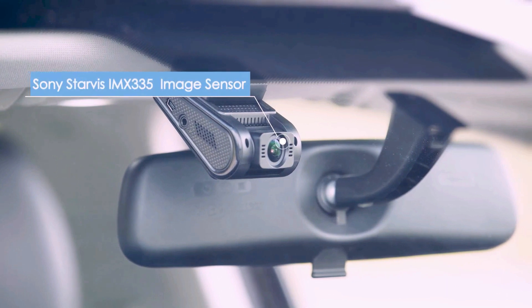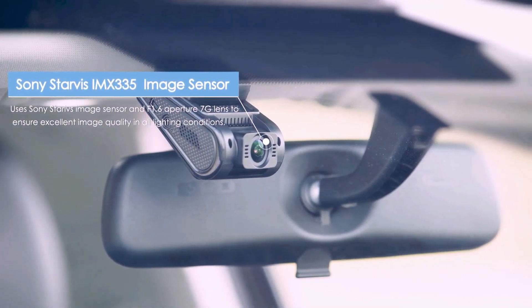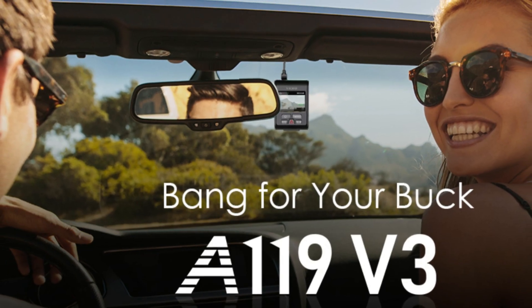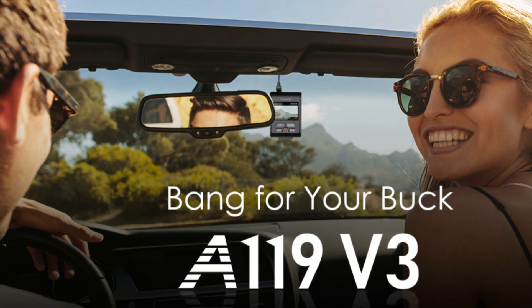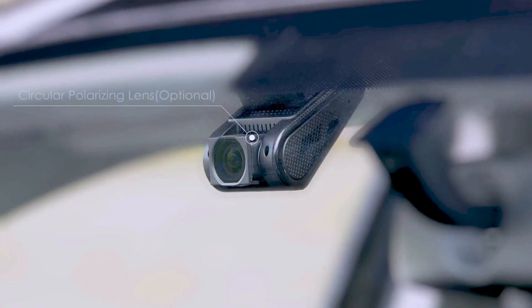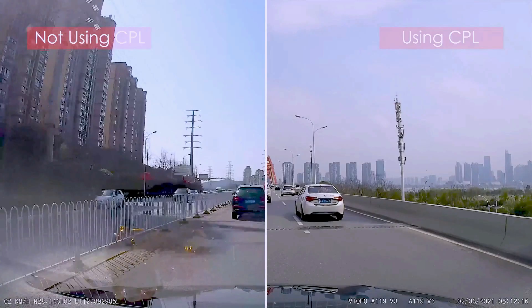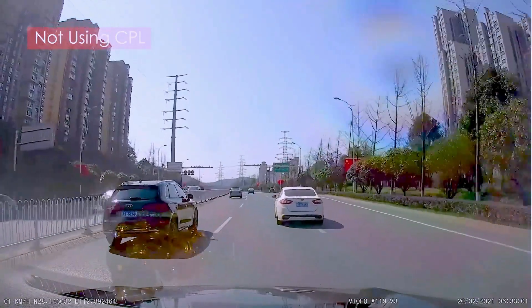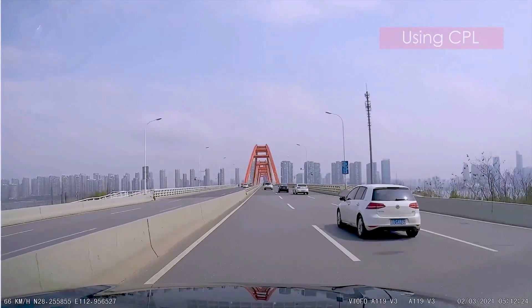Equipped with a Sony Starvis 5-megapixel image sensor, providing a much clearer image than most dash cameras at night. HDR function can automatically balance the lighting over bright and dark areas, and capture clear license plates even under strong car lights at night. The smart dash cam detects surroundings to alert you of potential safety issues, such as when you start drifting from your lane or get too close to the car ahead — more than just a recording device, it guards your safety with the next level of smart features.